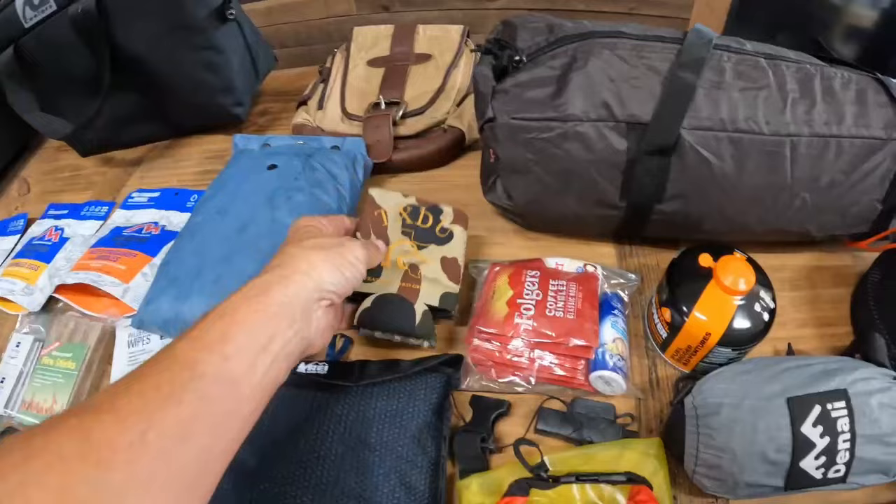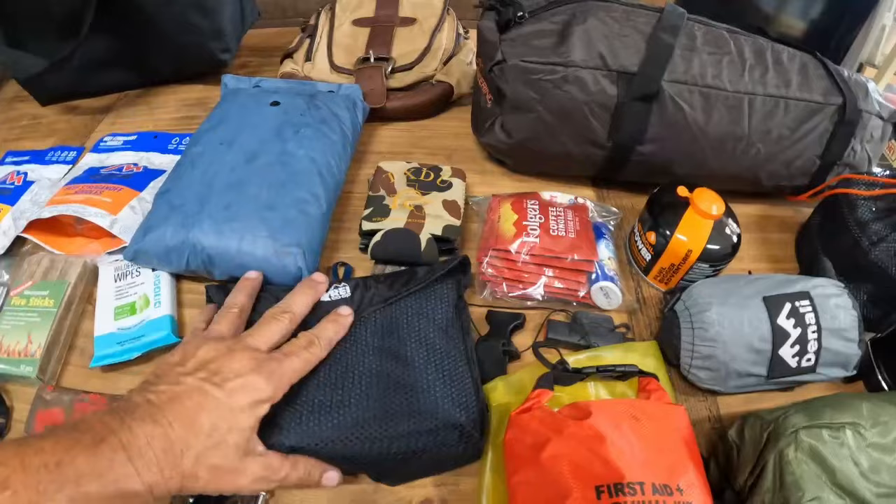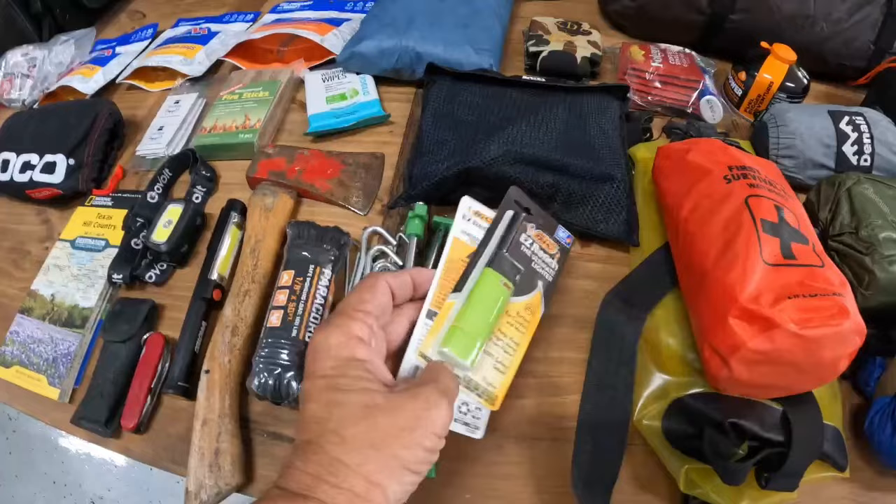Koozies. This is an REI extra large towel — I believe it's 39 by 58 — very quick drying. A couple of big lighters with the short neck on them, which makes them easy to pack.